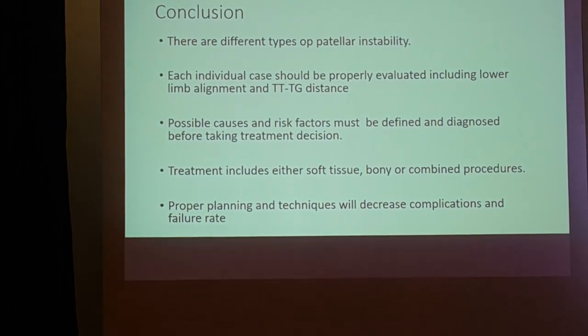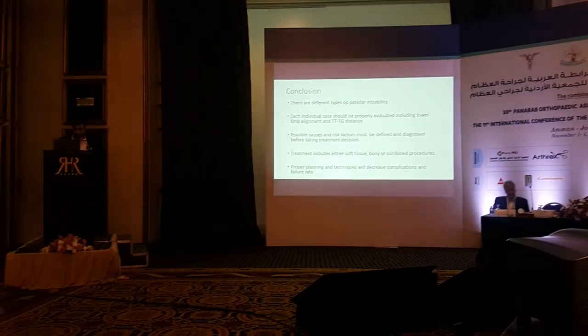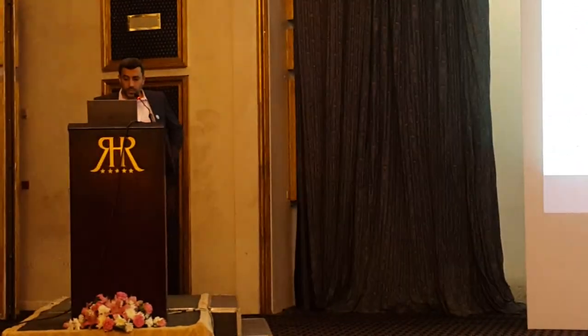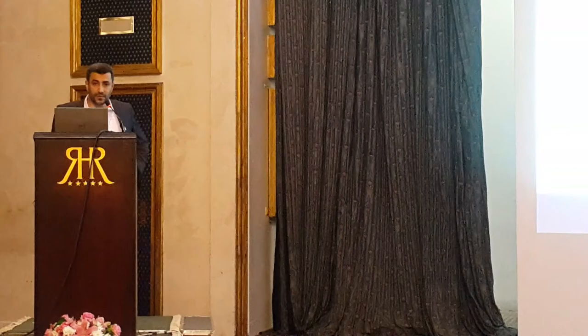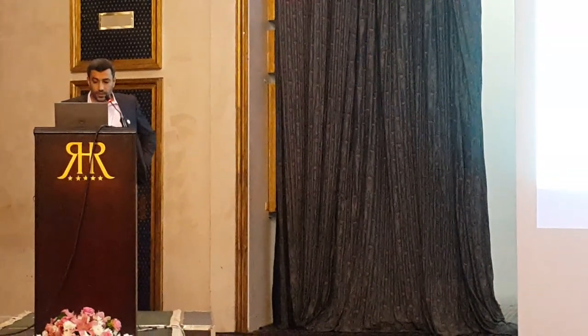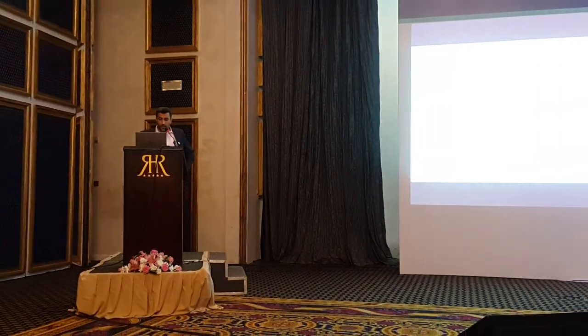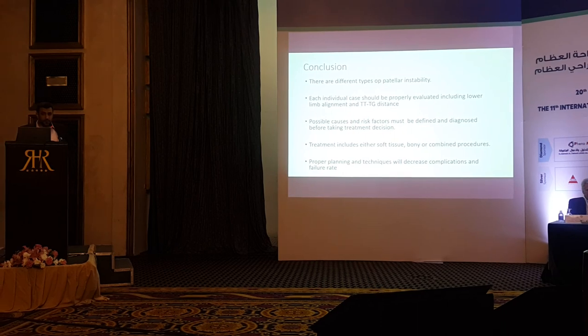In conclusion, there are different types of patellar instability. Each individual case should be properly evaluated, including lower limb alignment and TT-TG distance. Possible causes and risk factors must be defined and diagnosed before treatment decisions. Treatment includes soft tissue, bony, or combined procedures, and proper planning and technique will decrease complications and improve outcomes.